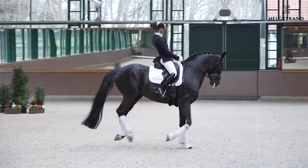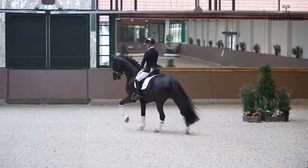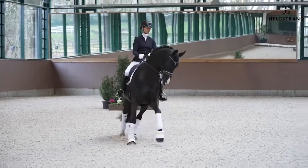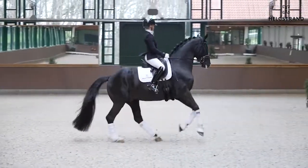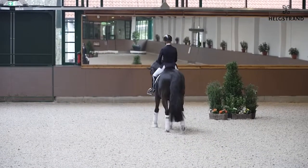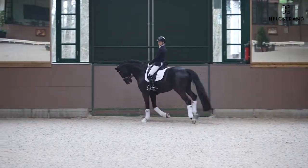We really believe a lot in this horse because he's a horse for the future. We think he's a real Grand Prix horse. We have already worked him a little bit collected by hand, and also the piaffe — look at the hind legs, how he really jumps off the ground with no big pressure from the rider. Just trying to play with him.